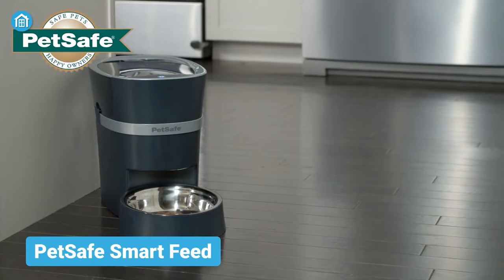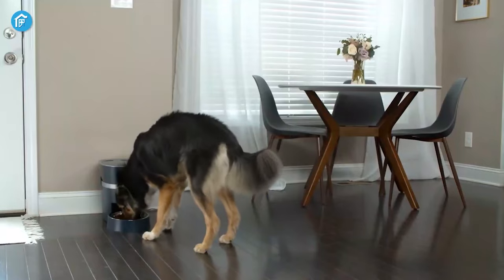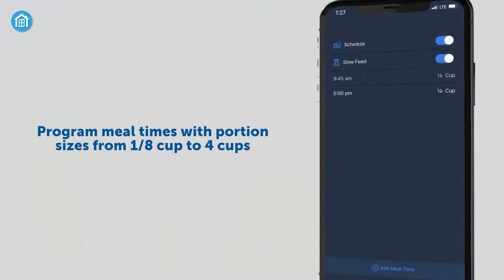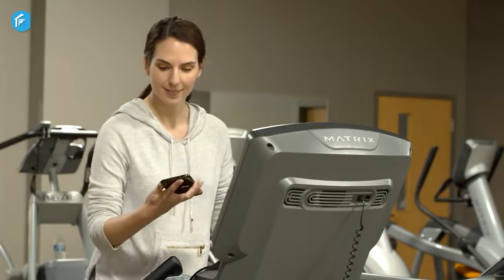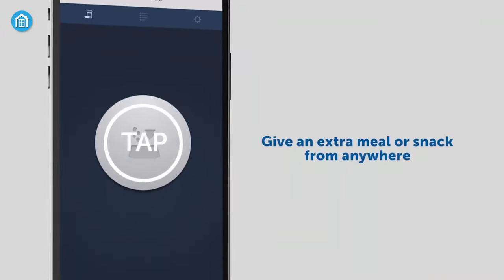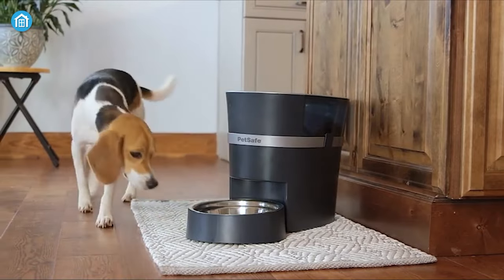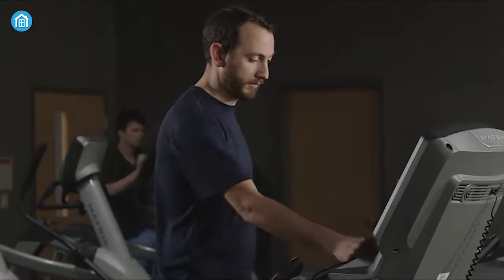First we have the PetSafe Smart Feed — an automatic pet feeding machine for your cats and dogs. All you need to do is connect it to your smartphone and schedule the timer, setting up the portion of the meal between 1/8 cups to 4 cups. You can also personalize up to 12 meals for your pets. It also has a slow feed option which dispenses food slowly over a 15-minute period preventing digestive upset. And if you turn on the reminder, it will automatically send you a notification after each feeding.